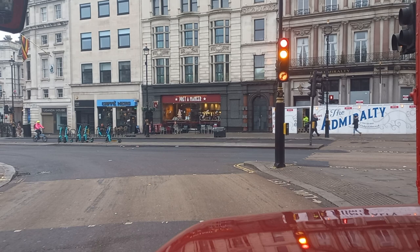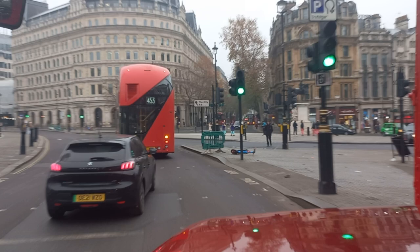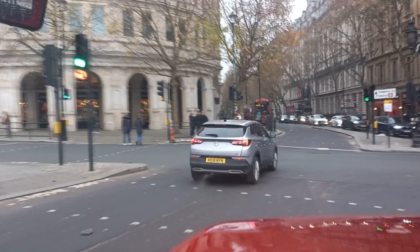On the right is the Admiralty Pub, which is undergoing refurbishment. We're following the 453 into Whitehall. On the left-hand side is the Strand, which goes past Charing Cross Station and takes you to the City. On the right is Northumberland Avenue, which takes you down to the River Thames.